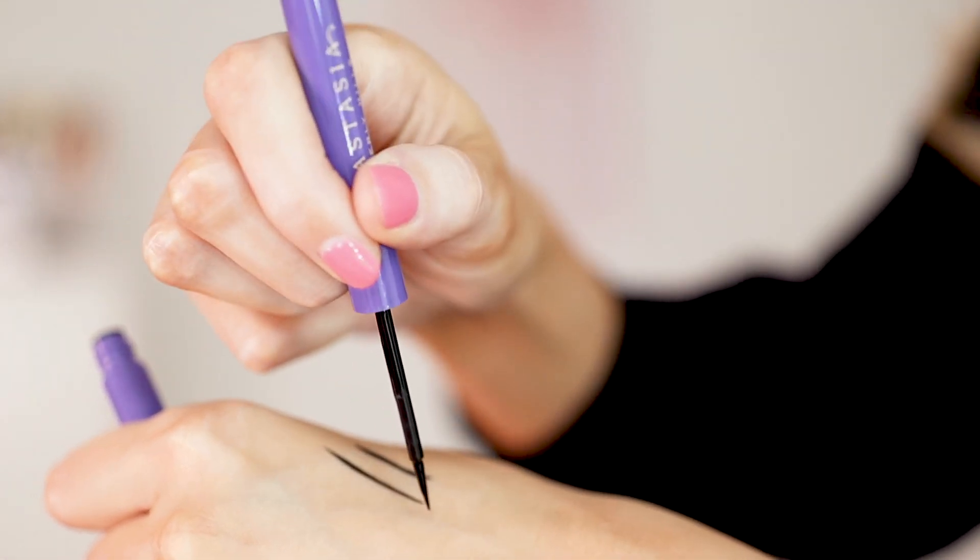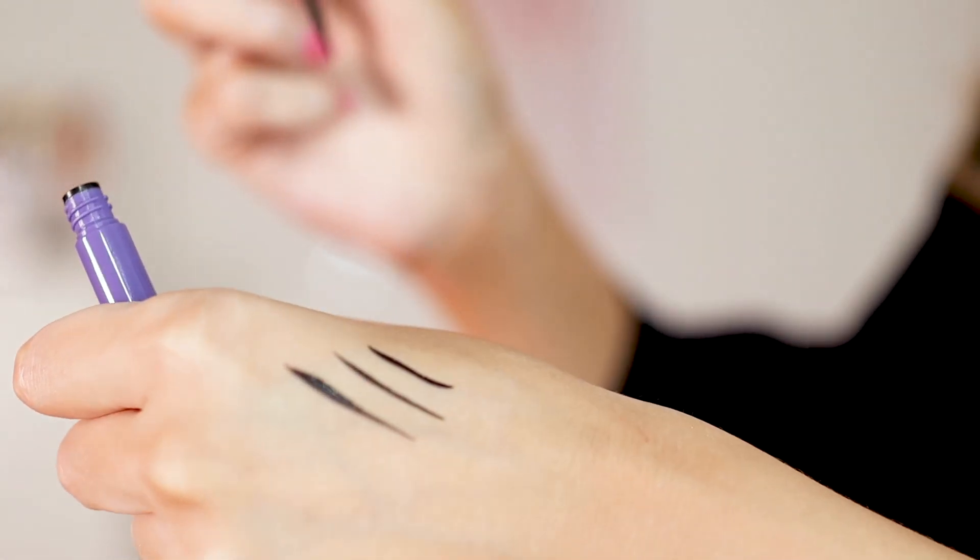I've still got it in the box because it's very new but I'm loving it already — I used it today and I'm obsessed. It opens like this and has a really elongated tip, but it's still more like a felt tip. It's kind of a cross between a paintbrush, so it's the best of both worlds — a little bit of a hybrid.